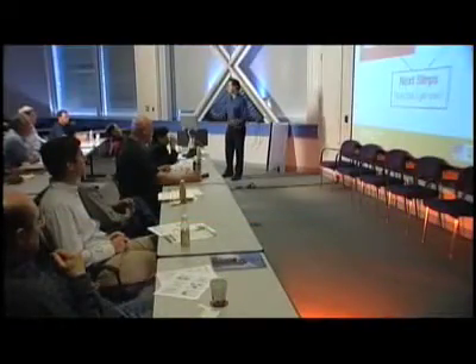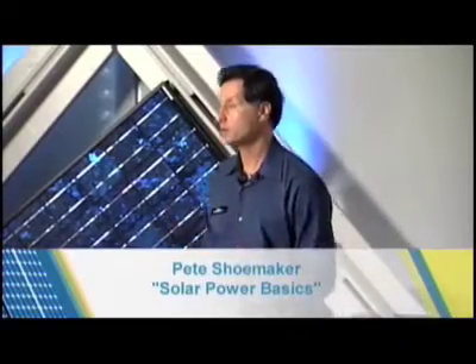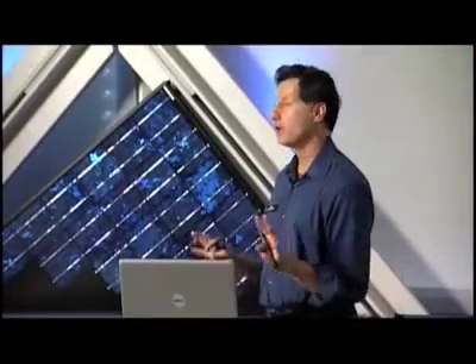Let's talk about the technology — what is it and how does it work? There are three types of solar, and I want to avoid confusion to make sure we're focusing on the right one. Two of them involve heating water, and they're very viable technologies that can be very cost effective, but we're not going to deal with them right now.